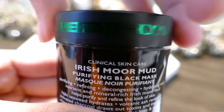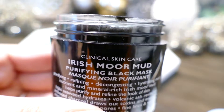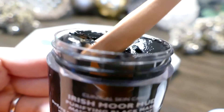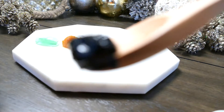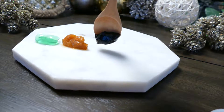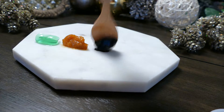Next up we have the Irish Moor Mud Purifying Black Mask. It's great for purifying, refining, decongestating, and hydrating. It helps purify and refine the look of skin. The hijiki seaweed hydrates, volcanic ash revitalizes, and activated charcoal draws out toxins and impurities and minimizes the look of pores.